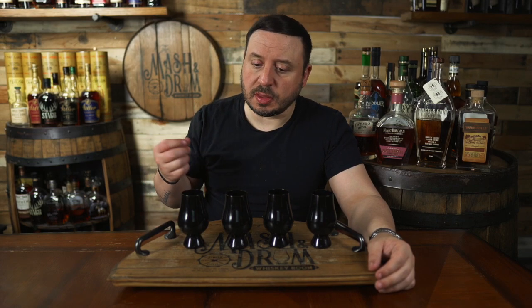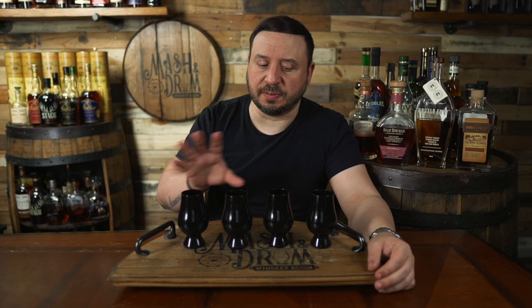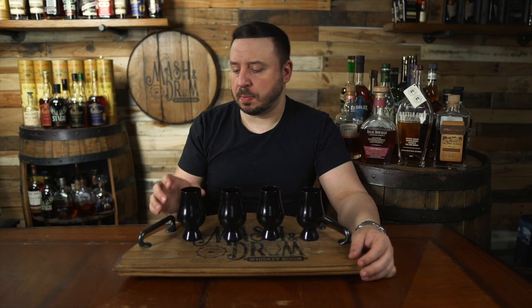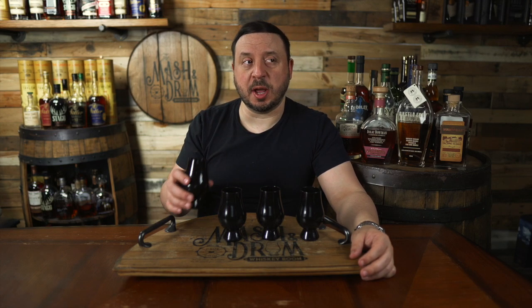Number four is definitely better than three. Good amount of nuttiness and spice on number four — a really nice balance of flavors. I don't think it's as complex as one and two, but let's go for another sip. That has a nice balance to it. The spice really came through — it's like chocolate strawberry dessert with black pepper on it. That's really good. Number four was a little bit underwhelming on the nose, but on the palate it's kind of making up for it. My first, second, and third place are going to be real close.